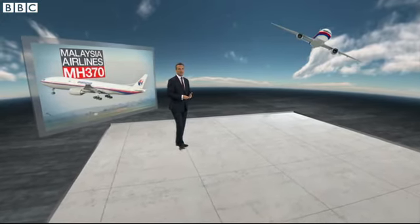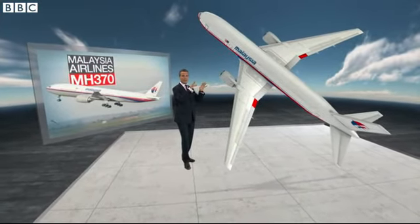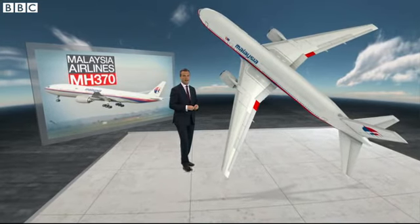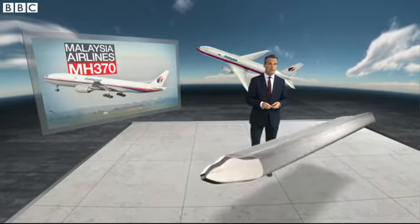Since last Thursday, the focus of the investigation has been around a piece of wing called a flaperon. There's one on each side and they move around to help the pilot control the aircraft. It's a big piece — about six feet long — but it's hollow inside, which is why it floated.